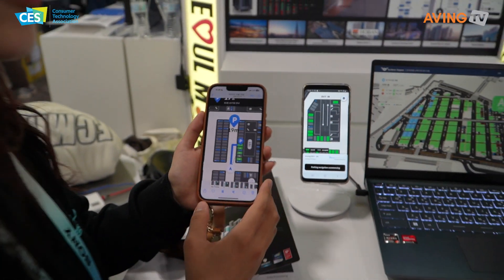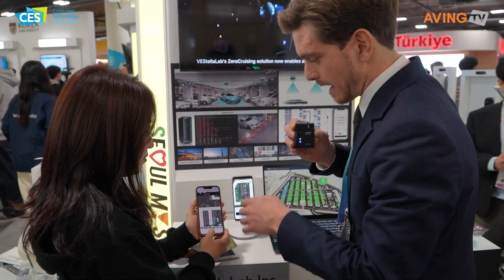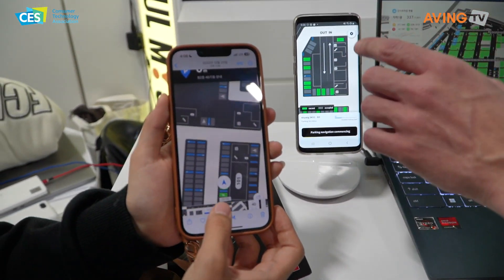So this is an AI app, and this is for users who are looking for a parking space. It's basically in 2D here, and you can download this app and you can see where your car is.